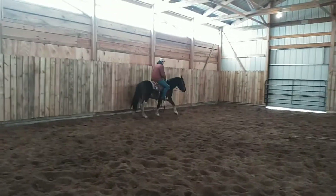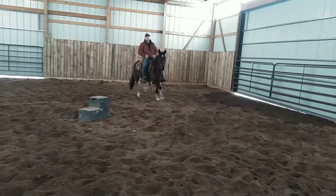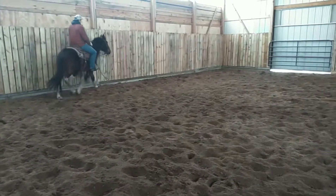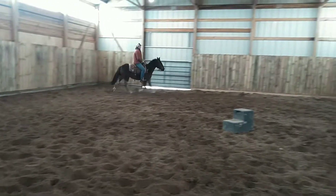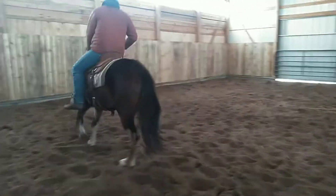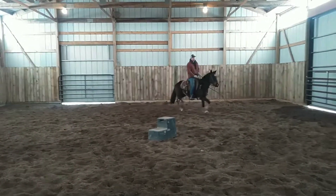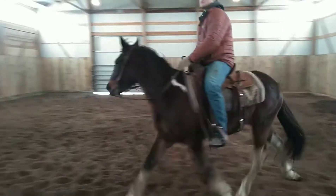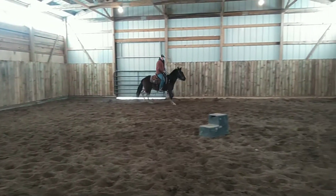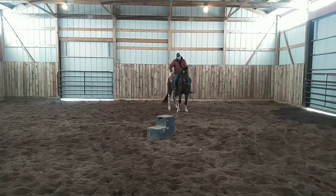Here's a crossbred colt, saddled up super good and gentle. No buck yet. Rides pretty nice. Said he's been roading all outside. Stop him and go the other way. Dang nice colt.